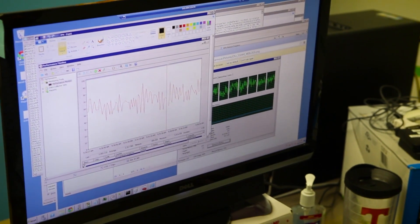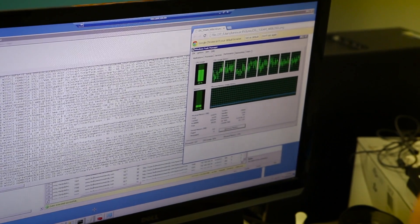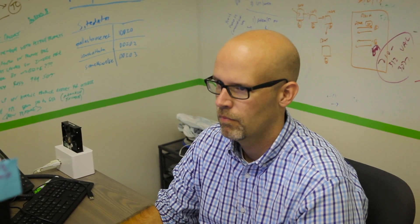Number one was the number of IOPS that we could see on the database server. We saw the number of IOPS far exceeded what we could see on the original cloud servers, Gen2.